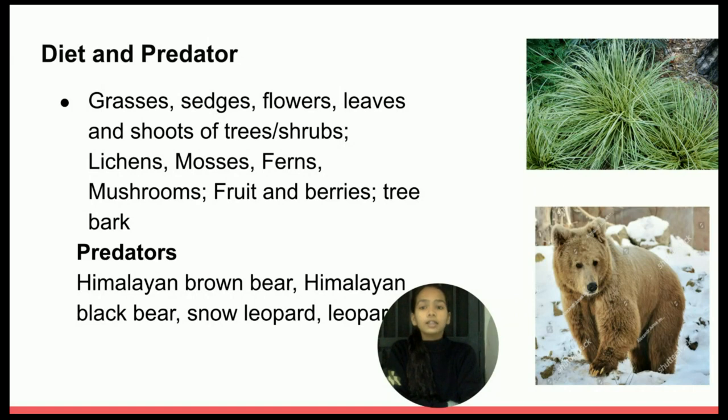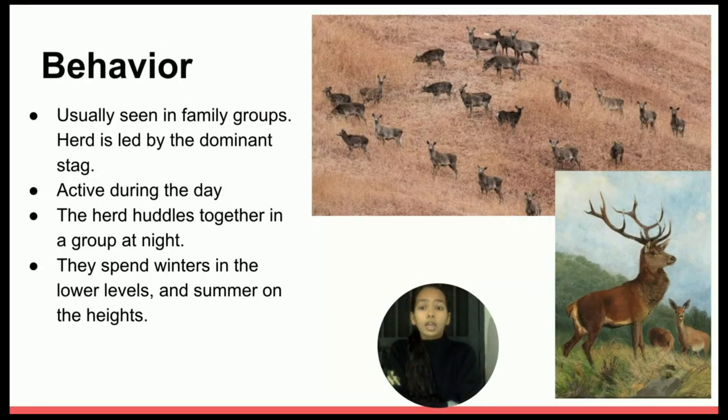Their predators are the Himalayan brown bear, the Himalayan black bear, the snow leopard, and the leopard. Hangul are usually seen in family groups. The male deer battle with their antlers to control a herd that consists of female deer and their young ones. The herd is led by the dominant stag. Hangul are usually active during the day, when they are seen grazing along the slopes of the Dachigam Wildlife Sanctuary.